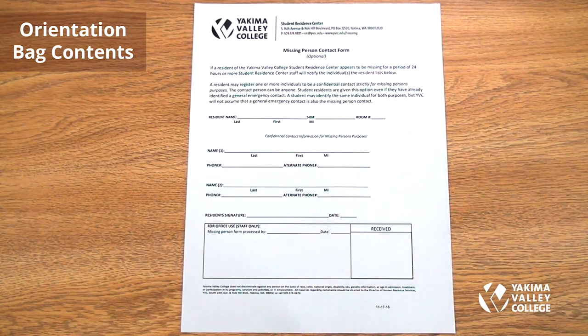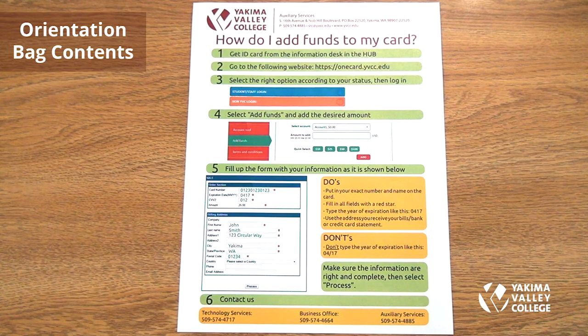The missing person contact form is an optional form that can be filled out. If a roommate or SRC staff has not seen you in a few days, we can contact anybody listed on this form.